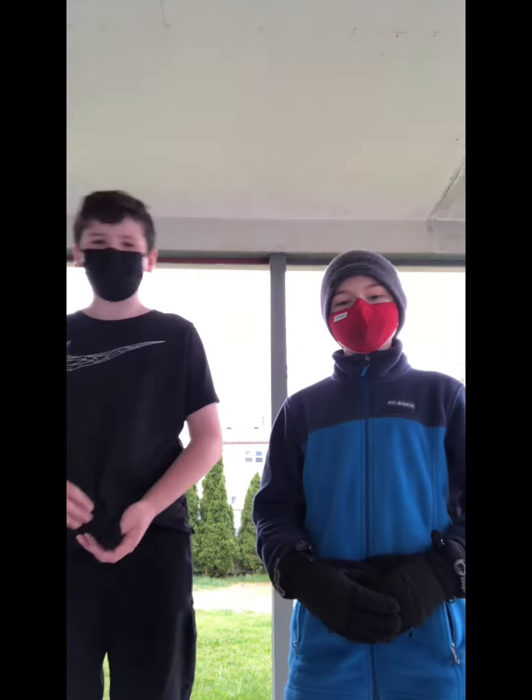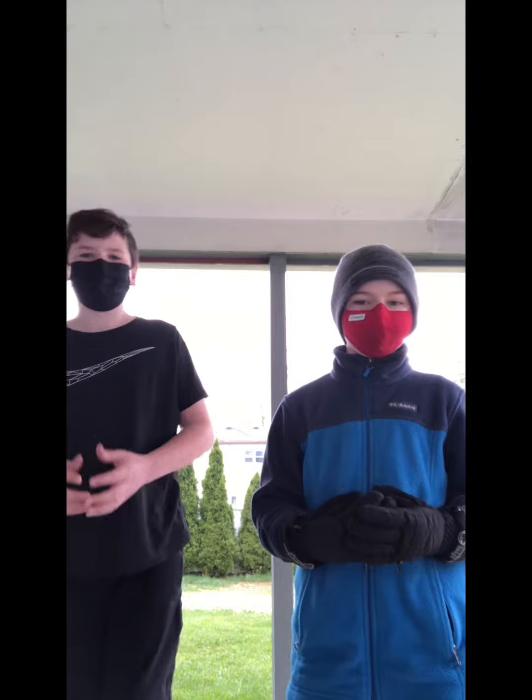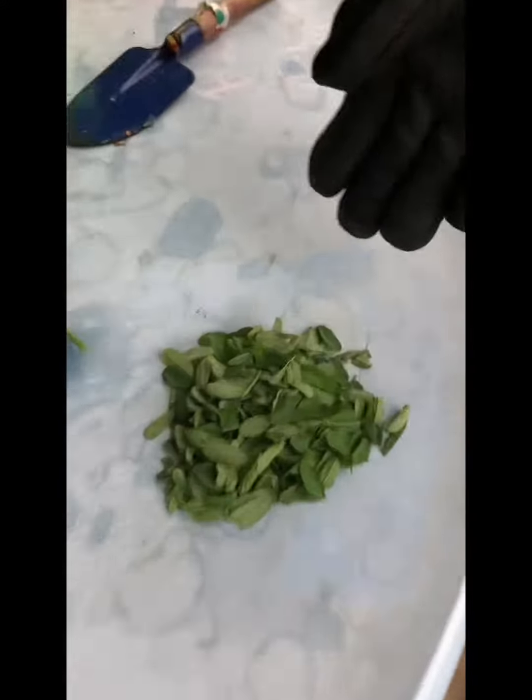Are you tired of boring old confetti that just takes thousands of years to degrade? Now we have the very first nature confetti. You should get plant-made confetti.